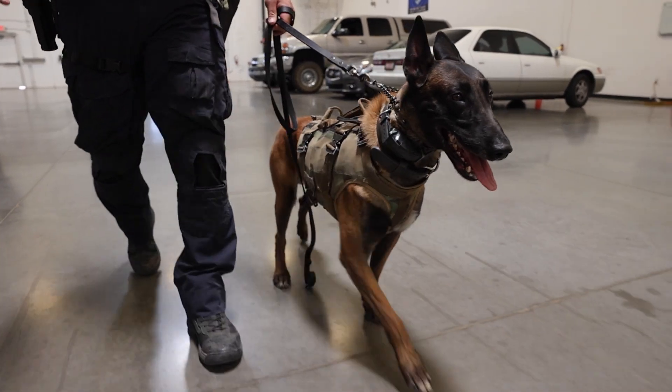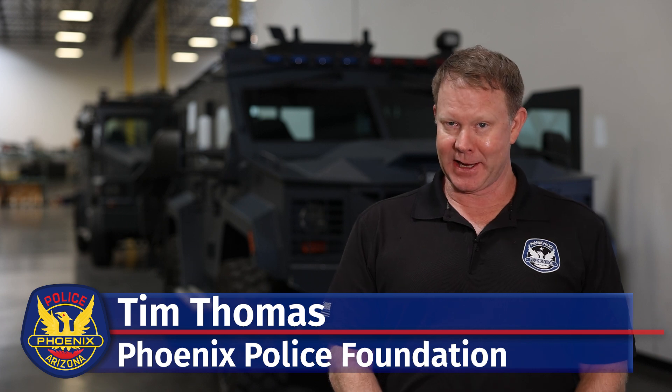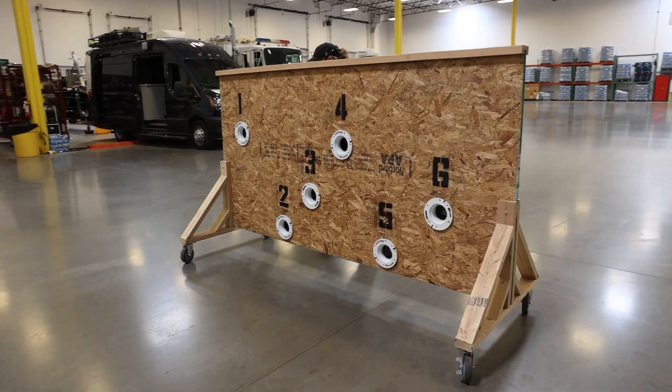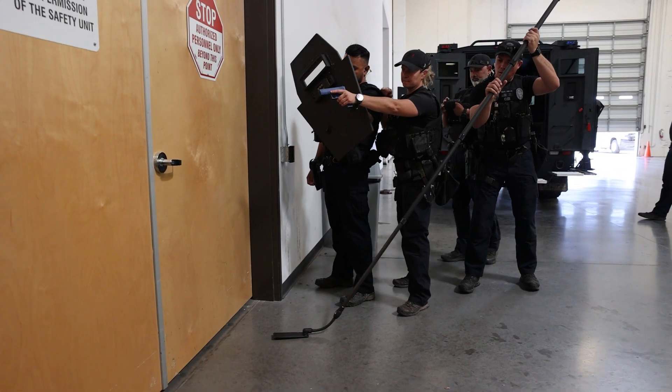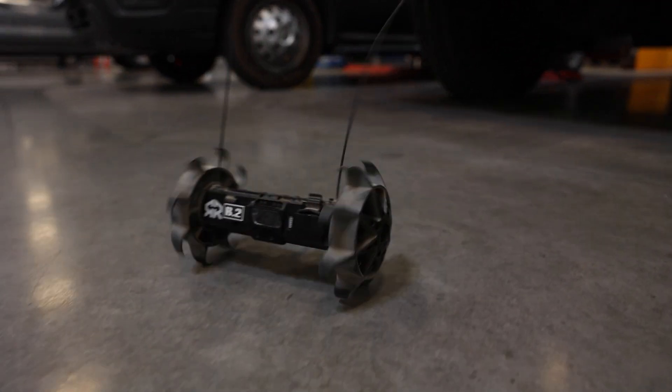We're here today with the K9 unit to show off some equipment and life preservation gear that the Phoenix Police Foundation was able to acquire via a grant we applied for and won last year. The value of this equipment and gear is to keep our K9s and our handlers safe, and we're already seeing the benefits. The Phoenix Police Foundation is very proud to support the Phoenix Police Department K9 unit.